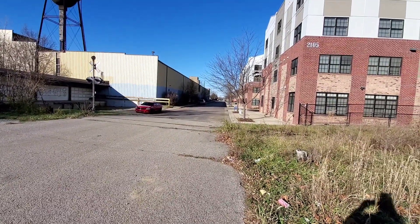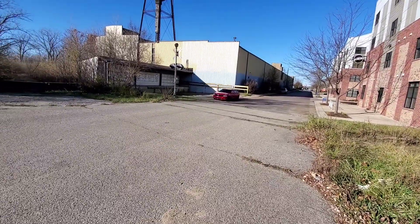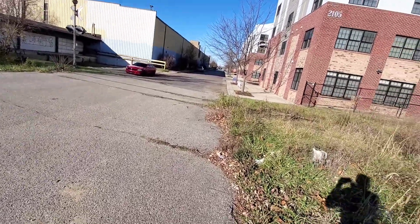Here we have an update to the abandoned Yandy Street — I apologize if I'm not pronouncing that right — Railroad Crossing in Indianapolis, Indiana.